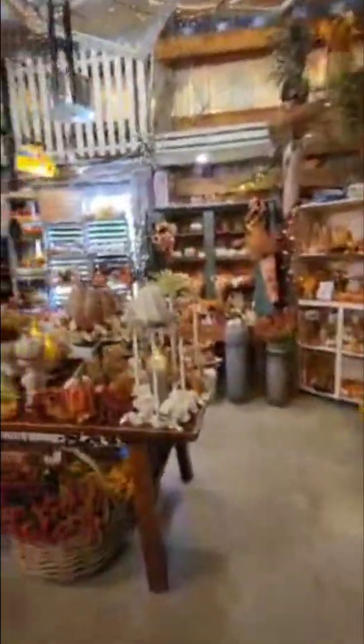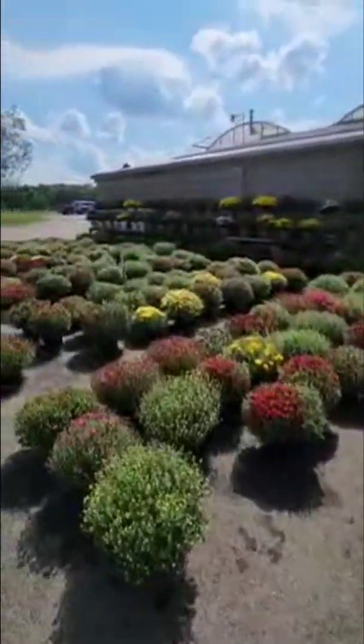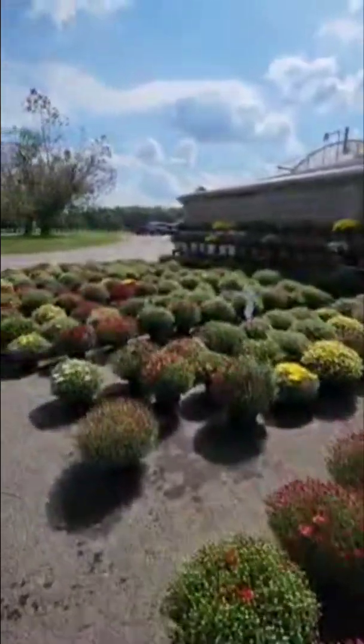In the gift shop area they have a mixture of Thanksgiving, Halloween, and some Christmas. After the Halloween season they have a lot of Thanksgiving stuff, and then they come out with a ton of Christmas stuff.